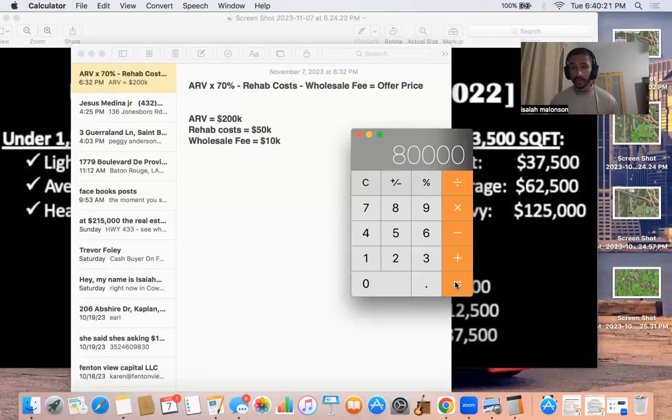A delusional seller will say 'my neighbor's house sold for 300 grand — five years ago.' In those situations, still walk them through it: 'Okay, but their house was totally fixed up, right? It had three stories, it was 3500 square feet — yours is only 2000 square feet. Also, it's 2023, not five years ago. House prices were different back then.'